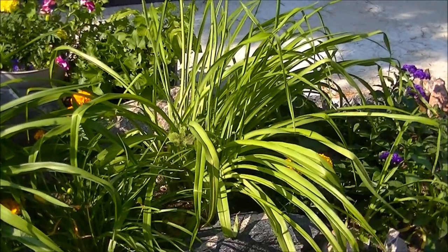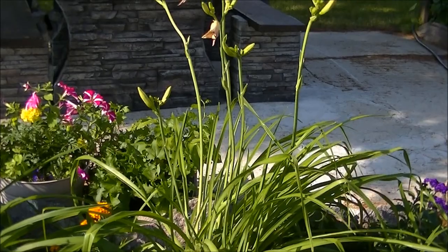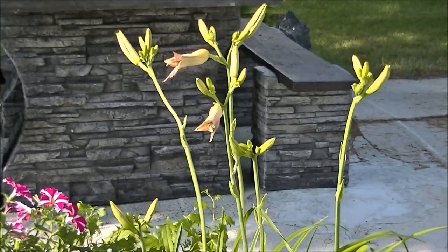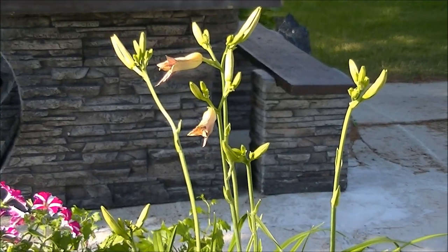Beside Debbie, I have this tall, pretty pink one. It's not a flower today. We call this one Linda. This one is named after my mother's best friend.